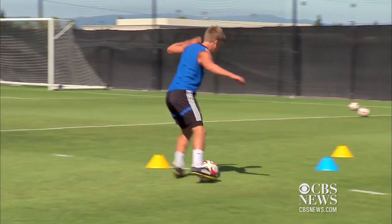Soccer enthusiasts hope the technology doesn't change the spirit of the game. The argument is that it's affecting the purity of the game and the flow of the game.